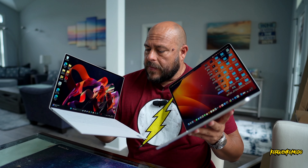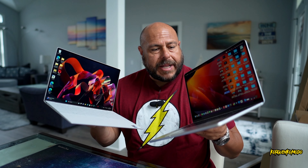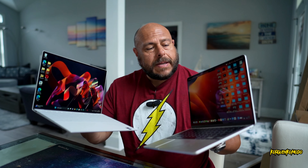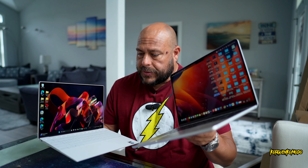Welcome to this video. If you are deciding between a MacBook and a Windows computer, hopefully this video can help you. This is the Dell XPS 13 Plus and here's the MacBook Air with the M2 processor.